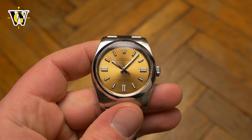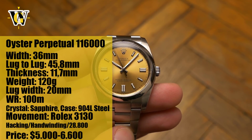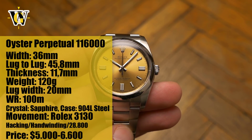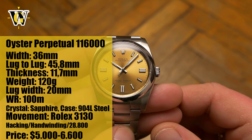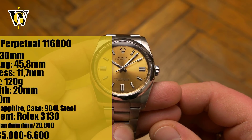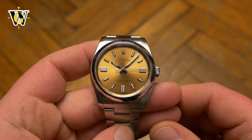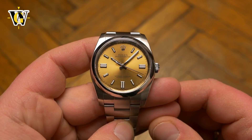Hi and welcome to another WatchGeek video. Today we take a look at the Oyster Perpetual 36mm reference 116000, which can be considered an entry level Rolex — although entry level has to be taken with a grain of salt, as this thing will set you back more than $5000. So there is nothing entry level about the price, but luckily there is nothing entry level about the rest of the watch either.